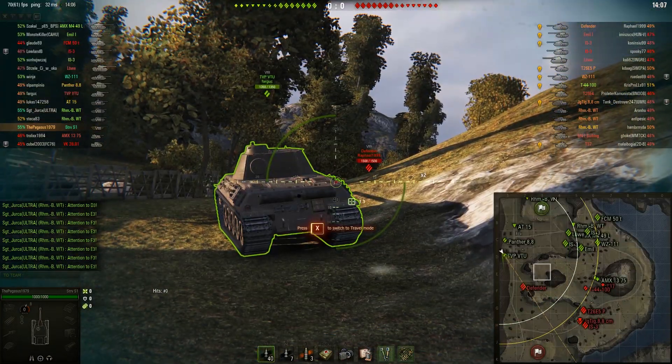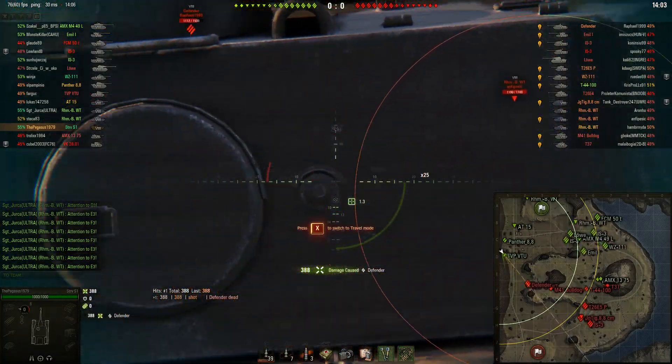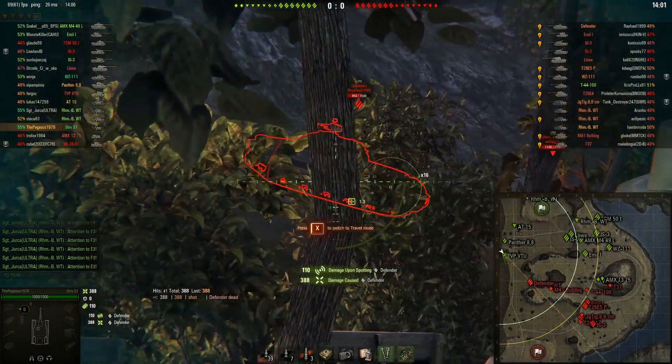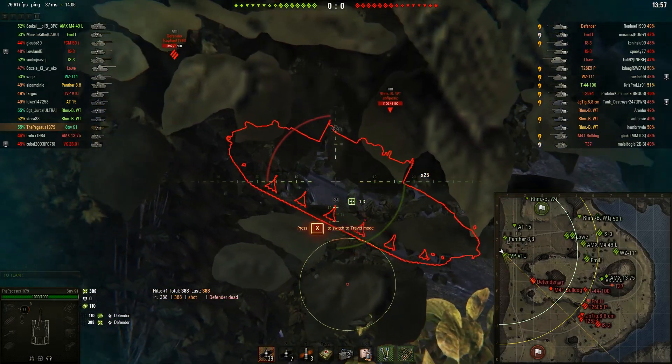The hydraulic suspension is something new to the Swedish tanks from tier 8. You get the tier 9 STRV 103-0 and the tier 10 STRV 103-B that have hydraulic suspension, and that's kind of the whole selling point of the Swedish tank destroyers.